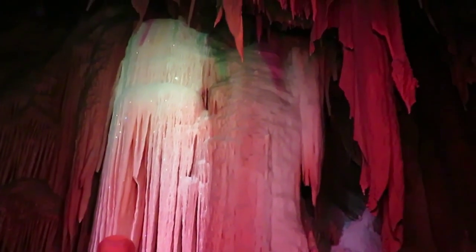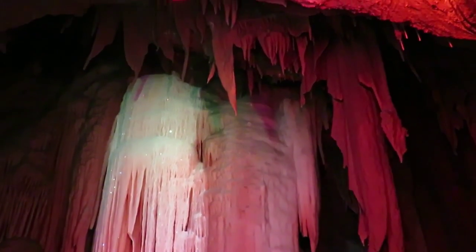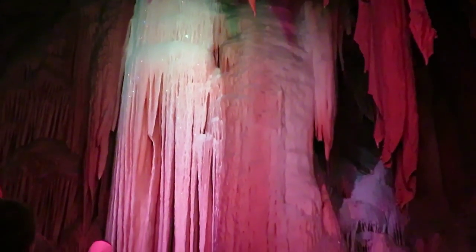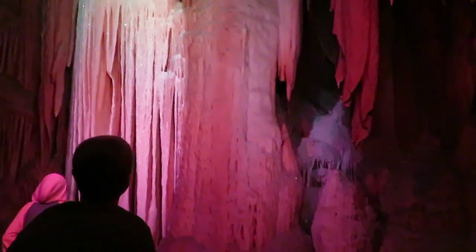This is actually called Diamond Cascade, but the only problem with that name is that these are not actually diamonds. They're called calcite crystals — they're a little cheaper, so please don't steal anything.